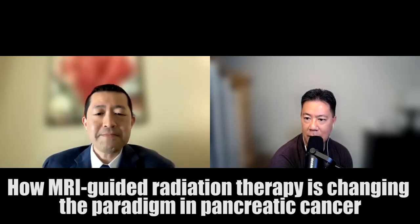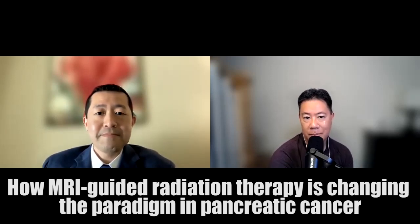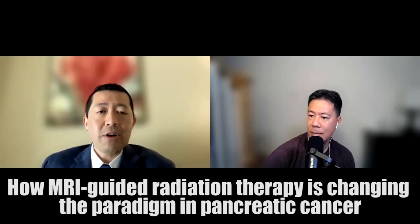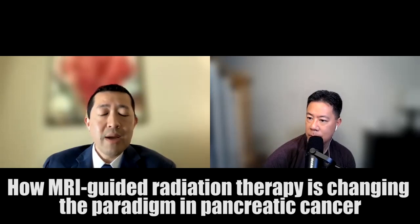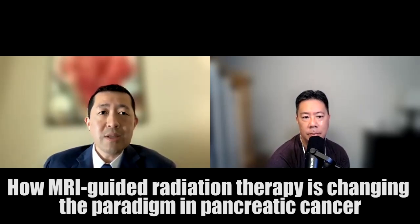Let's transition now into your KevinMD article, titled 'How MRI-guided radiation therapy is changing the paradigm in pancreatic cancer.' The article focuses on recent work we put together at Miami Cancer Institute, along with colleagues at Henry Ford in Detroit and Achi Badan University in Turkey, focusing on this new state-of-the-art type of radiation therapy called MRI-guided radiotherapy. The analogy I would use is how immunotherapy has transformed the medical oncology world, or how robotic surgery transforms surgery — it really fundamentally changes how radiation is delivered.